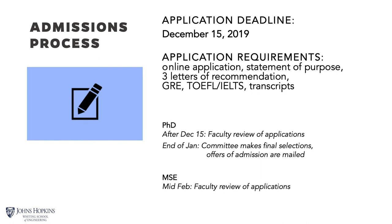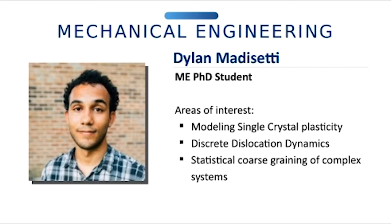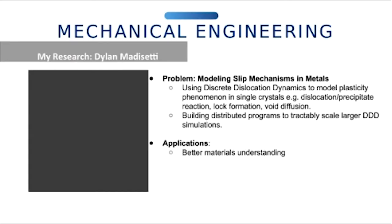Now I'd like to turn things over to Dylan, a second-year PhD student, to tell us a bit about his origin story — what he did before Hopkins, what he's doing here, and what he plans to do afterwards. My name is Dylan Mattacetti. I grew up in the Caribbean on the island of Domingo. I went to the University of South Carolina, then worked a year at Google before settling in at Hopkins. Right now I'm diving deep into my research on new interesting methods of discrete dislocation dynamics.